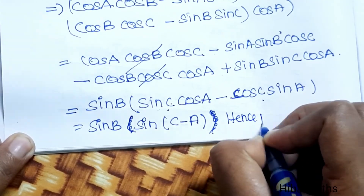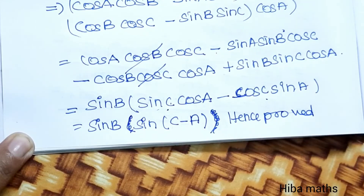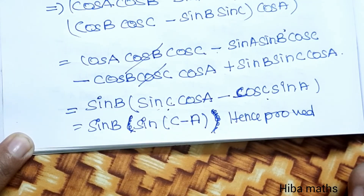Hence proved. If you understand it or have any doubts, comment in the description. Thank you so much for watching.